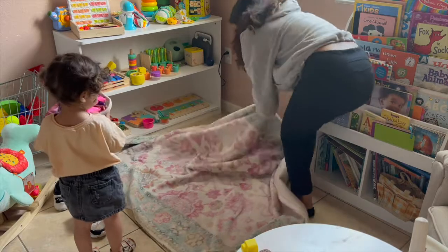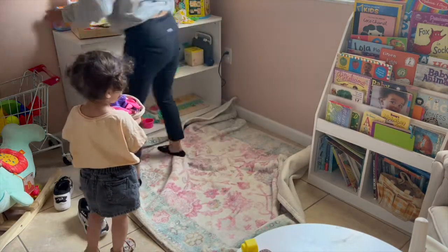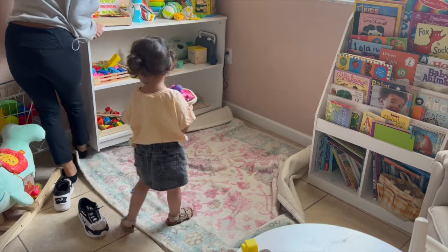I took the rug out of the dryer and Ali was so excited to start throwing up her balloons, and we did, and she loved them.